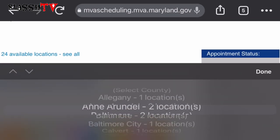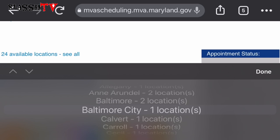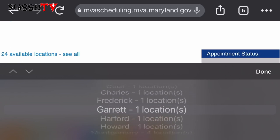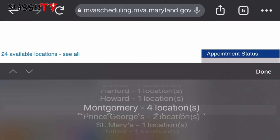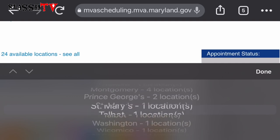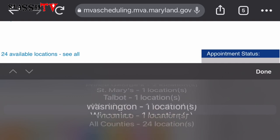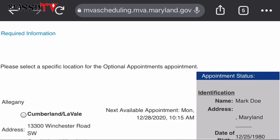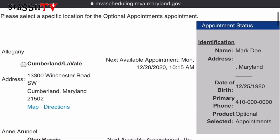This brings us to the location selection. They have 24 available locations, so let's see all of them. You can select whatever is most convenient for you. Note that some locations have closed appointments and some have appointments available much further out, so please select the location that is most convenient for you.